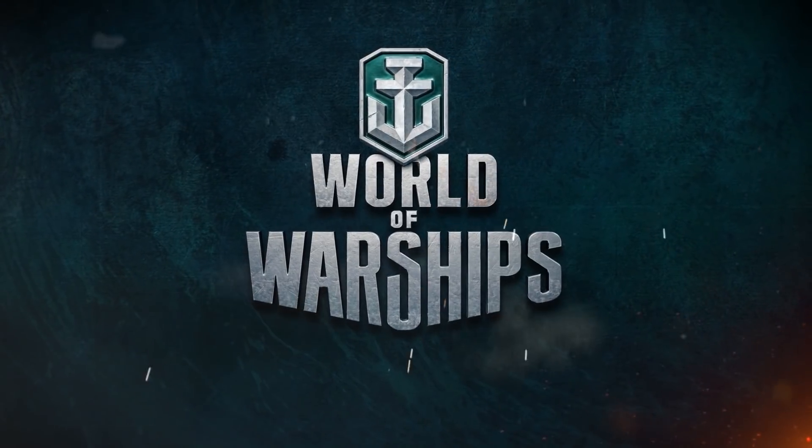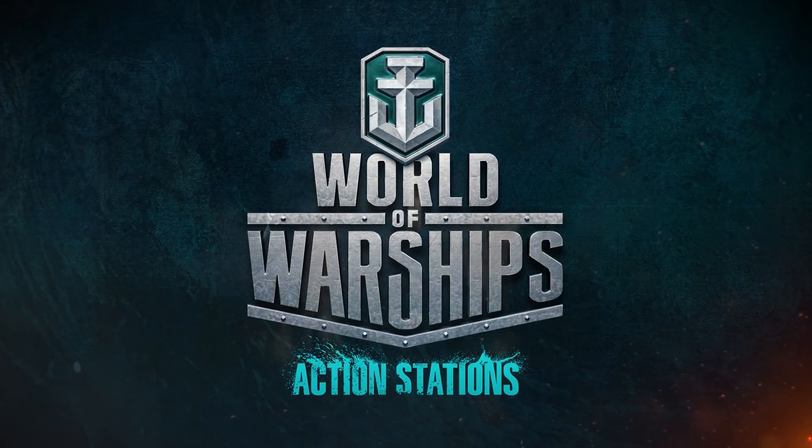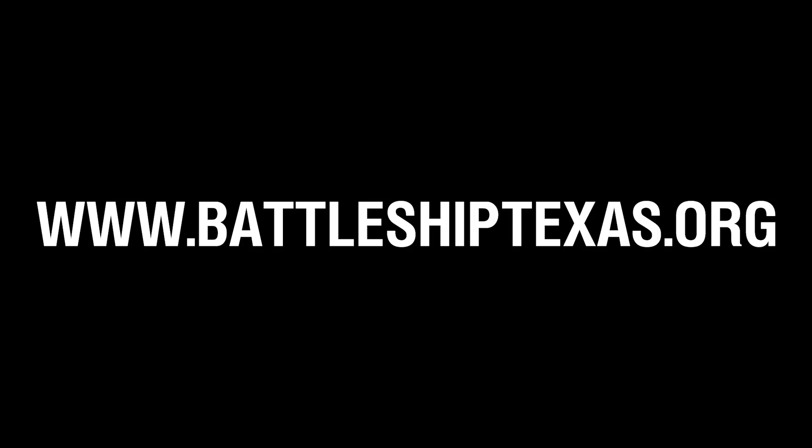Thank you so much, Mike — great information. Thank you guys for watching. This has been Talking Ship. Good luck, fair seas, and we'll see you out there. Remember: Battleship Texas needs your help. Come visit her or go to the website at battleshiptexas.org.